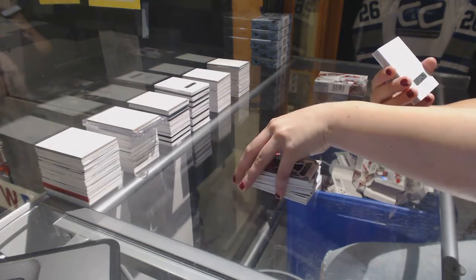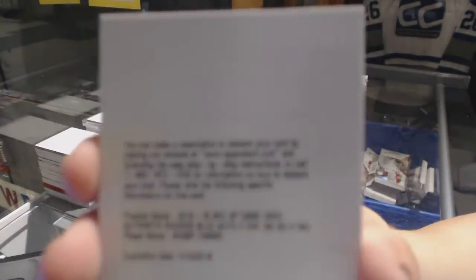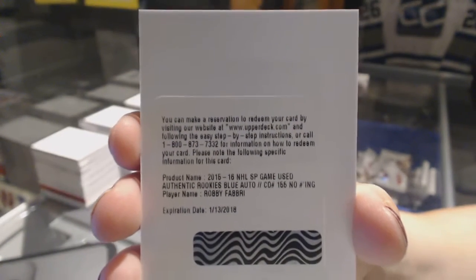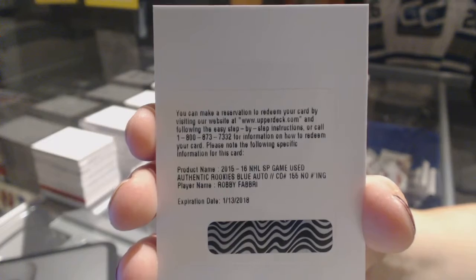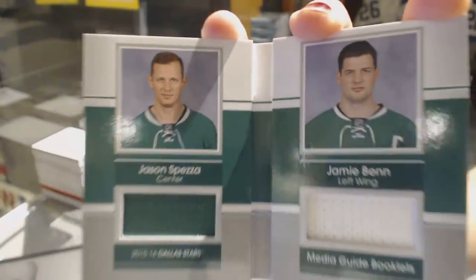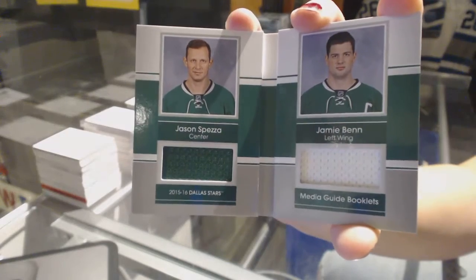We've got a rookie autograph for the St. Louis Blues, Robbie Fabry. Media Guide booklet, dual jersey numbered to 65 for the Dallas Stars of Jason Spezza and Jamie Benn.